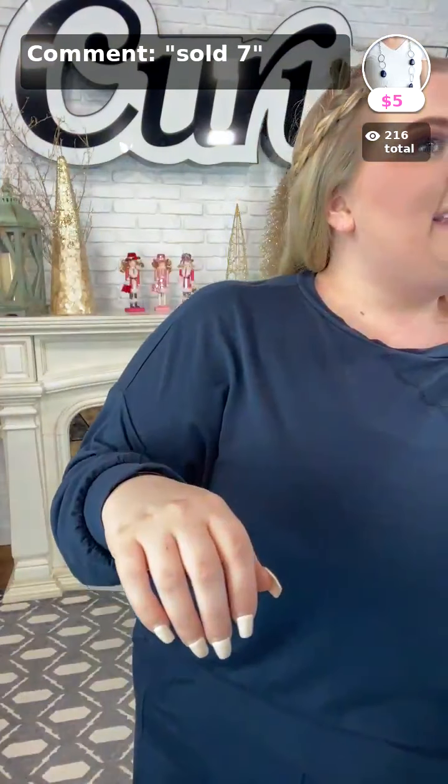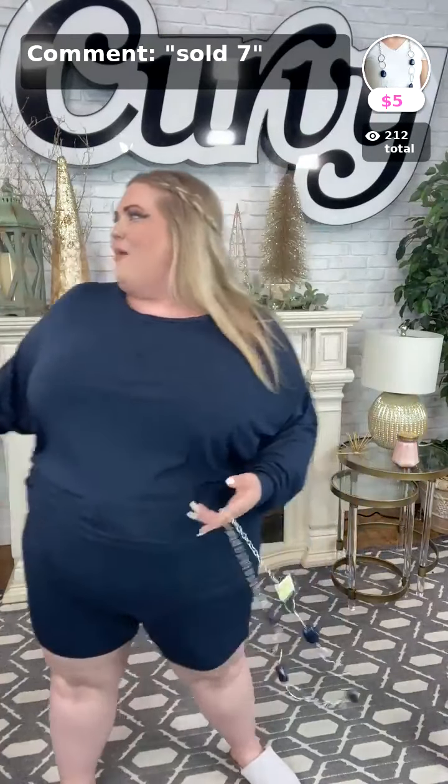Dawn asked if they come in 4x — sadly they do not come in extended sizes; they stop at size 3x. But ladies, you know how I wear my items — I'm normally between a 3x and 4x, and the 3x I'm wearing fits very comfortably. I actually have two sets of my own: a red one and a black one.